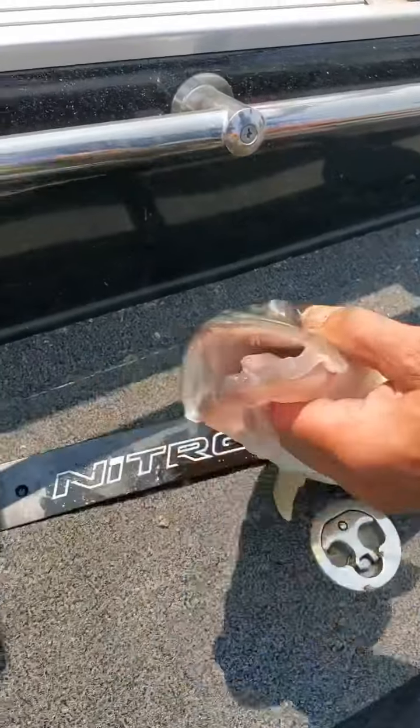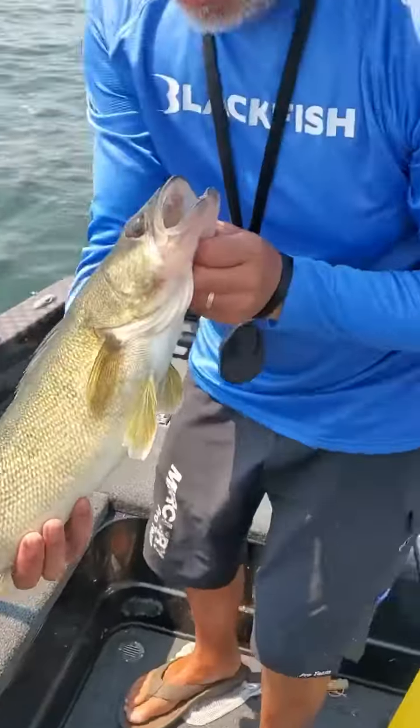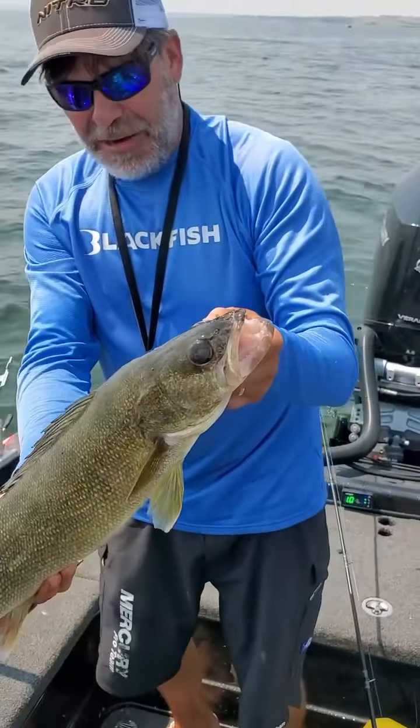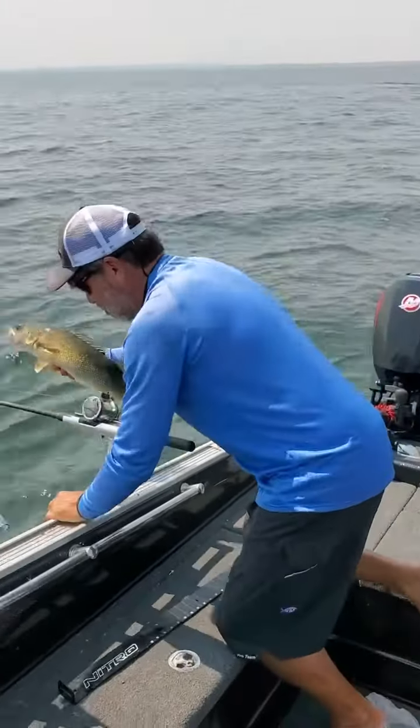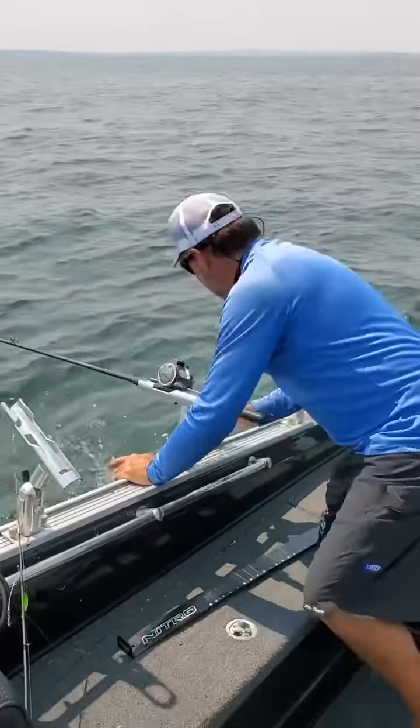Alright, 25-inch here — look at the gut on this thing! We're out on Lake Sakakawea. Let me tell you what we're out here for after I get this bad boy gone. He's good.